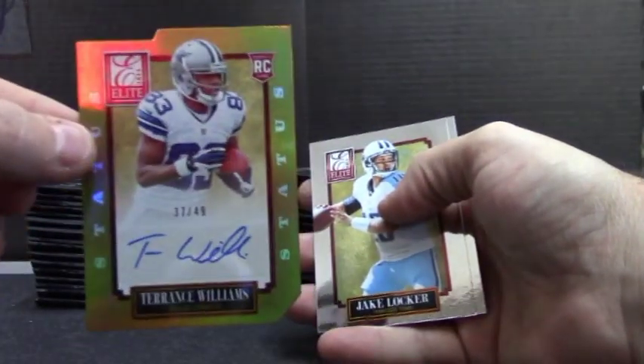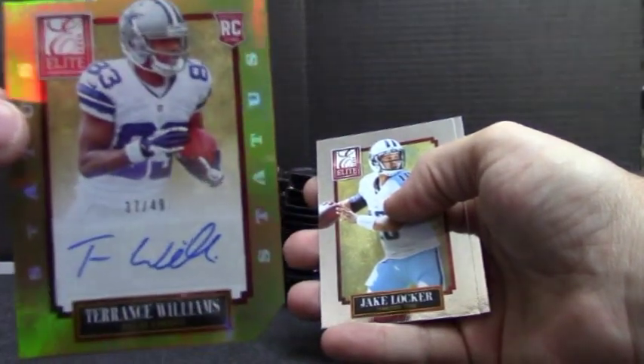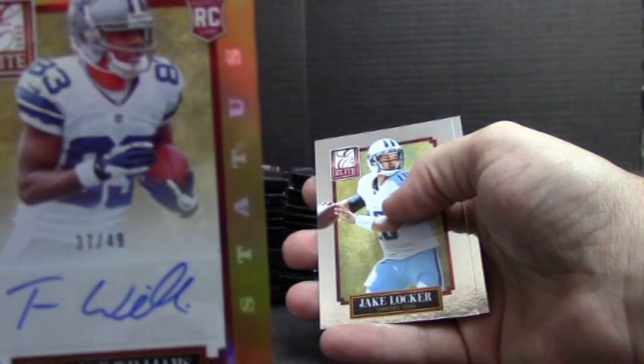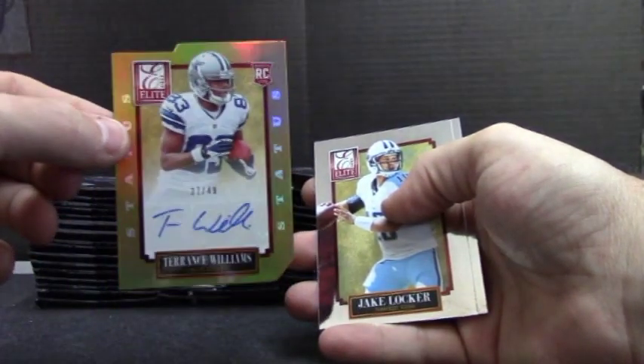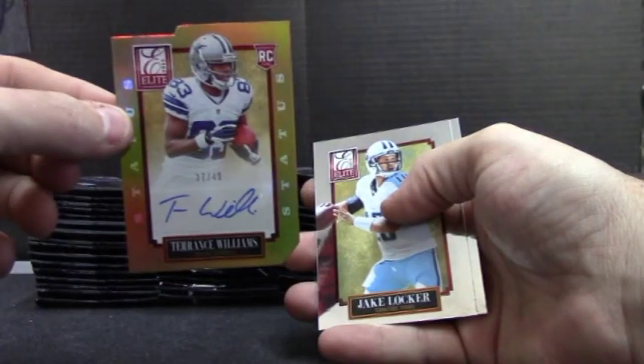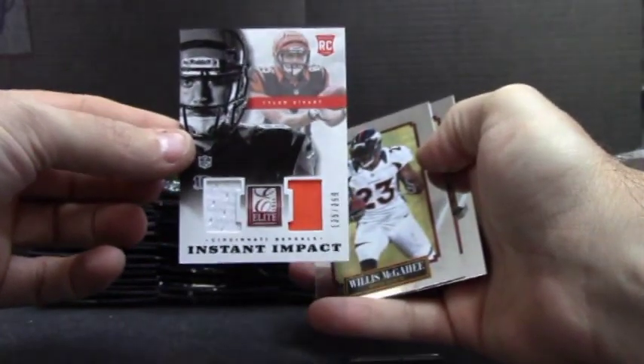I think the Bengals are another team that do pretty well. Cowboy hit — one was a jersey autograph. Terrence Williams, $37 of 49, gold die cut. So Cowboys got a jersey autograph of him and a die cut gold. Tyler Eifert, dual jersey, $3.99.